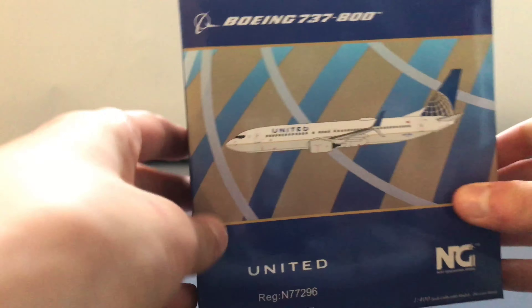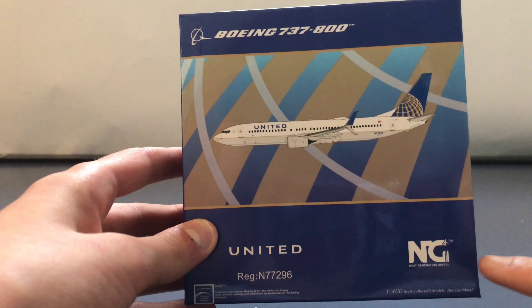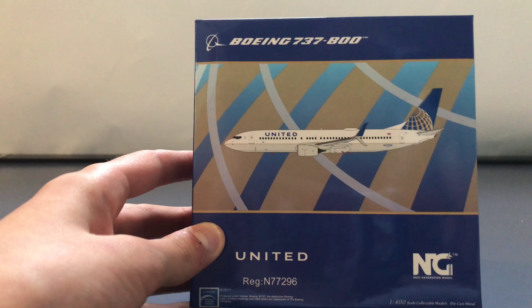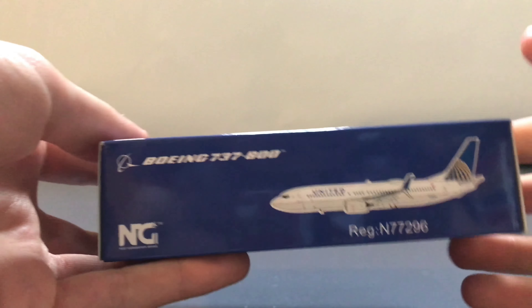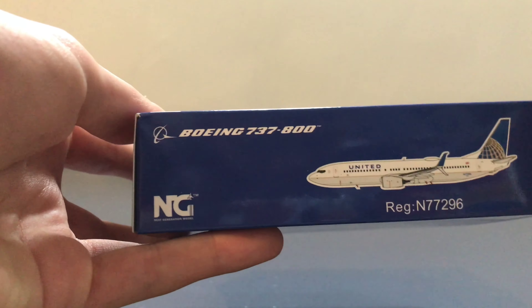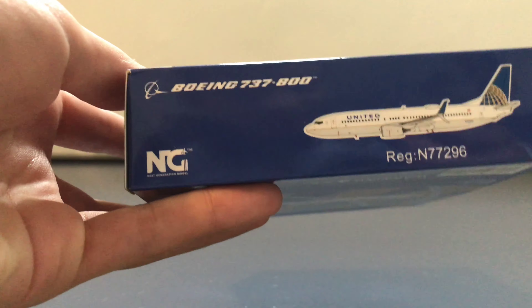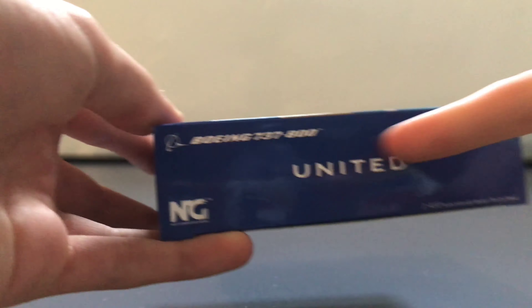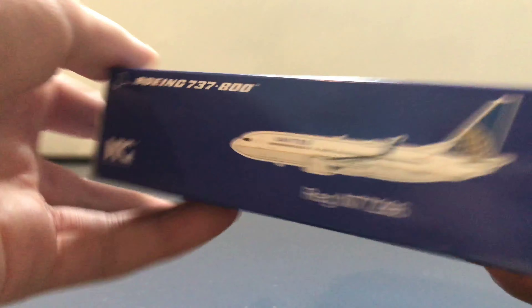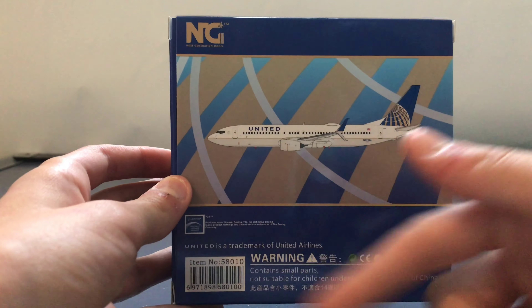Let's start off with the box. It's a very interesting box — NG Models has a really nice box design. In the corner it says NG for NG Models, then it says United with the United text. It has the registration on the front, and on the side we have the picture, the Boeing text, the NG Models logo, and the registration — which is actually pretty interesting and you'll see why later. On another side it says United, 737-800, NG Models, and the back is basically the same as the front.